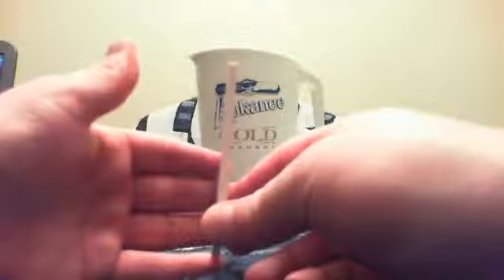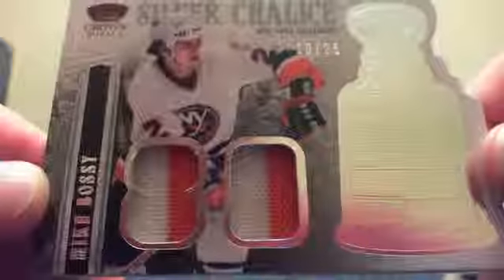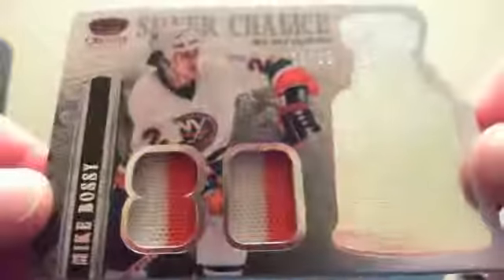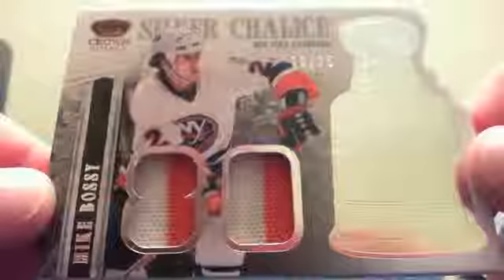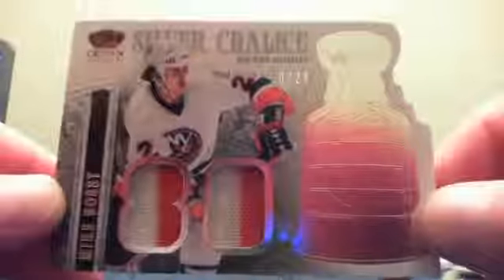Who won the cup in 1980? Who would this be — silver chalice? Nobody? It is — yep, there you go. Terry B got it just as I was flipping it around. Mike Bossy! It is two-color jersey swatches, prime variation, number 10 of 25. And as you can see, it's got a little bit of die cut on the end. Congratulations, Jack. Nice hit for you, sir.